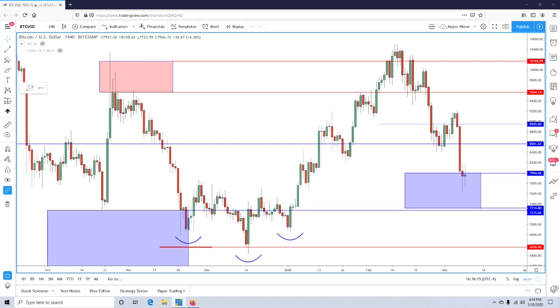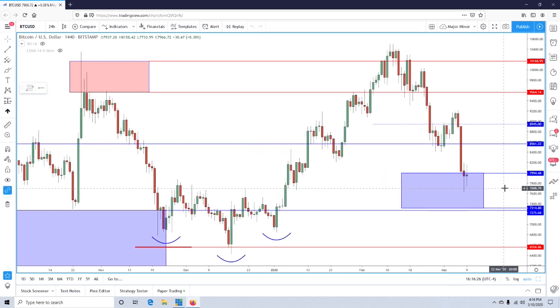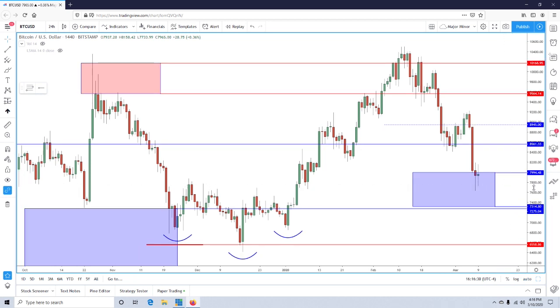For those of you that are not familiar, I'm only interested in setups on the long side — I don't take shorts. You don't have to play both sides of the market to profit in these situations. This long-only approach is particular to Bitcoin; we're open to shorting other markets. So let's get started.